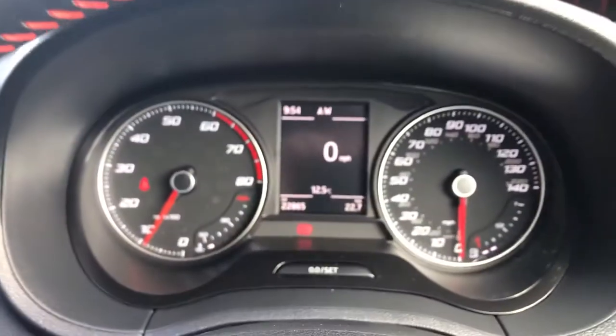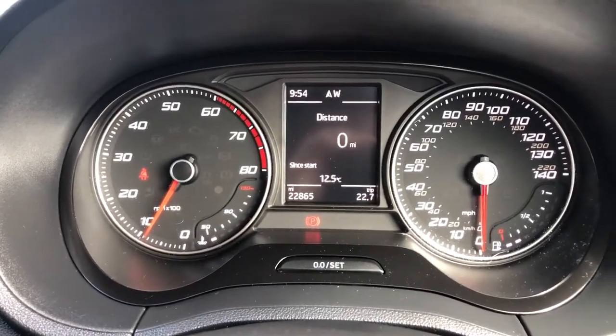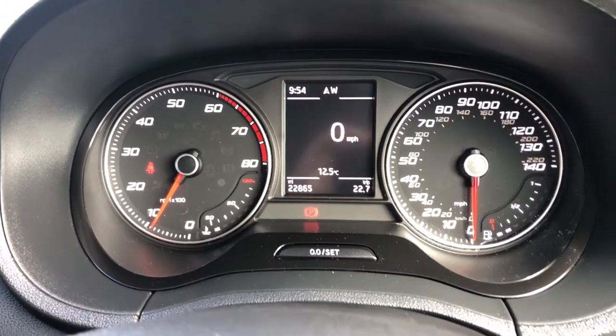That digital information system is, of course, controlled by this option here. You scroll down, you can see you've got your speedo, average speed, distance, travelling time, range, consumption figures as well, coolant temp, oil temp, and speed warning.